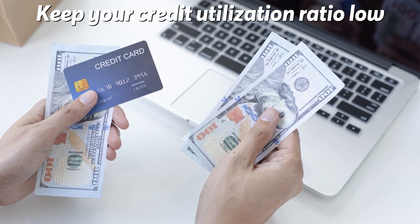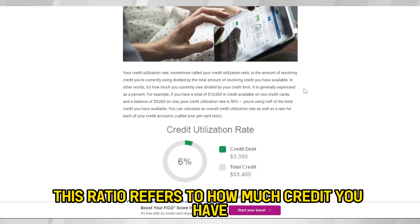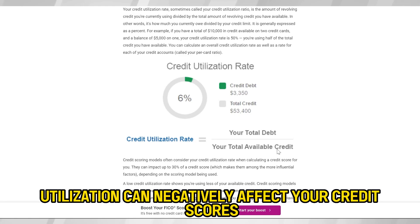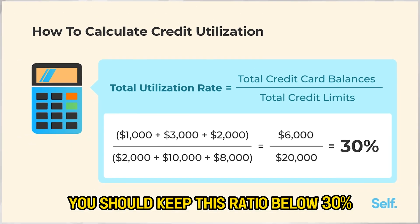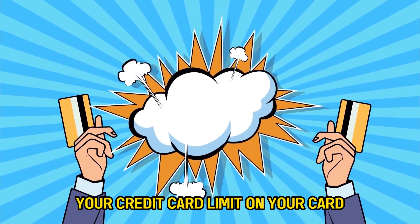Keep your credit utilization ratio low. This ratio refers to how much credit you have compared to how much you owe, and it is a factor that credit scoring models take into account. Since high credit utilization can negatively affect your credit scores, you should keep this ratio below 30%. You can achieve this by requesting an increase in your credit card limit.